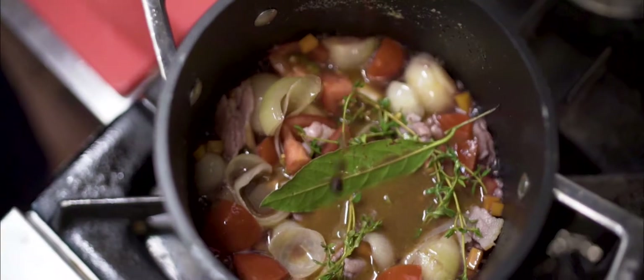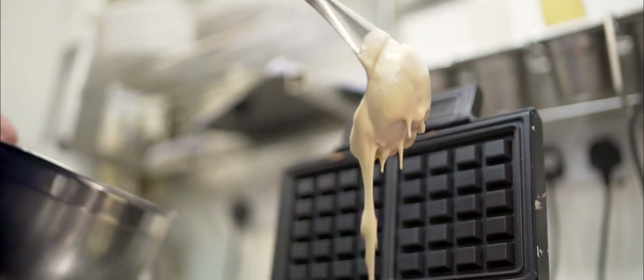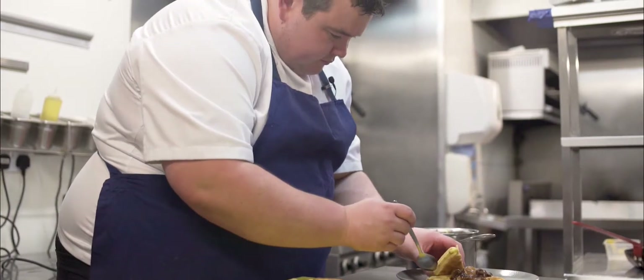Every dinner I do for any client, they always want to know where it's from, who made it, and the fact that I can tell them the story right back to the point of origin is a huge added bonus when describing menus for my clients.